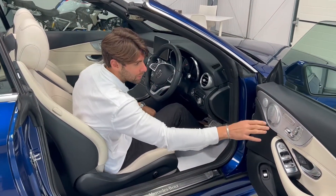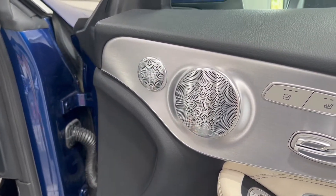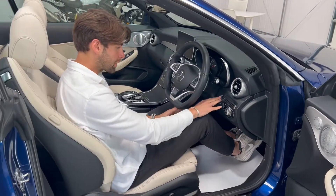You've also got these absolutely stunning aluminium speaker grilles — that is the Burmester high-end stereo, a fabulous stereo and again part of this amazing Premium Plus pack.